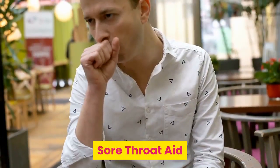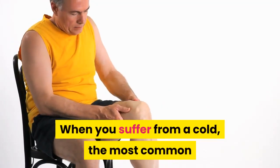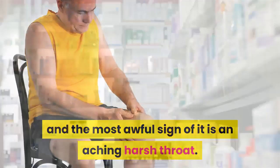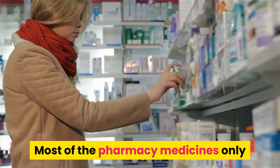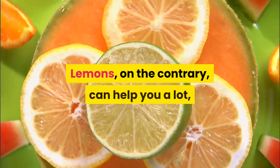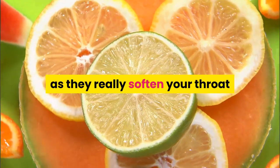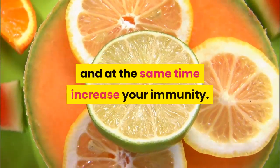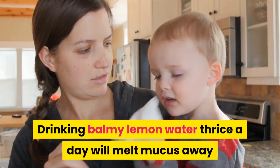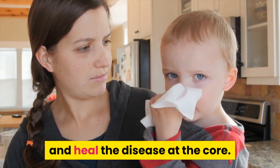Sore throat aid. When you suffer from a cold, the most common and awful sign of it is an aching, harsh throat. Most pharmacy medicines only disguise symptoms instead of treating them. Lemons, on the contrary, can help you a lot, as they really soften your throat and at the same time increase your immunity. Drinking warm lemon water thrice a day will melt mucus away and heal the disease at the core.